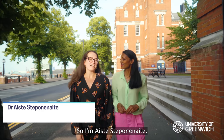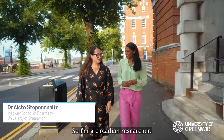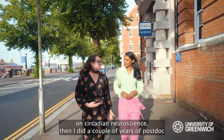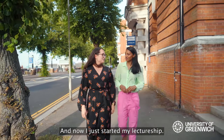I'm Aiste Stepunaynita and I'm a lecturer at Meduid School of Pharmacy. I'm a circadian researcher — I did my PhD on circadian neuroscience, then a couple of years of postdoc in neuroscience and circadian rhythms, and now I've just started my lectureship.